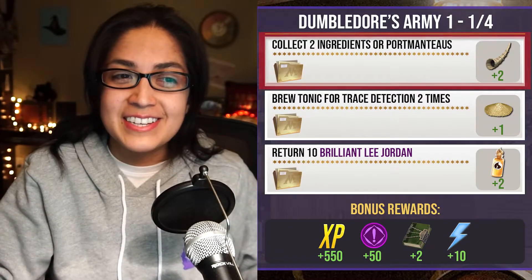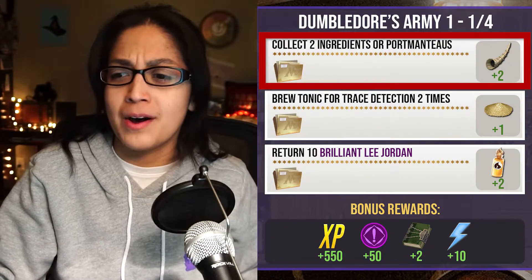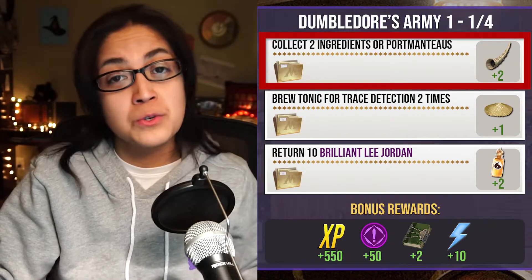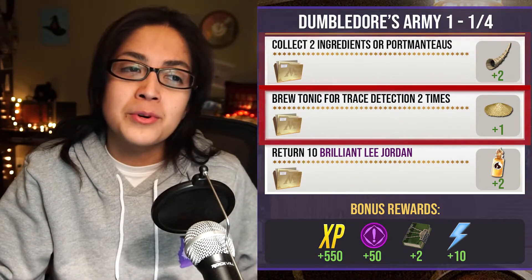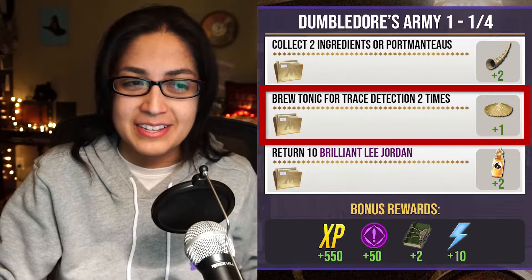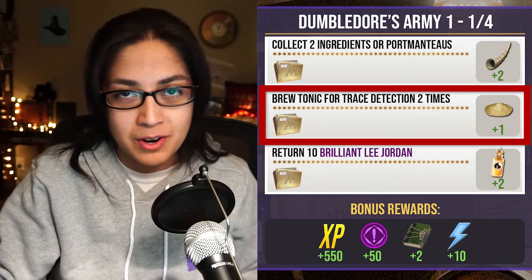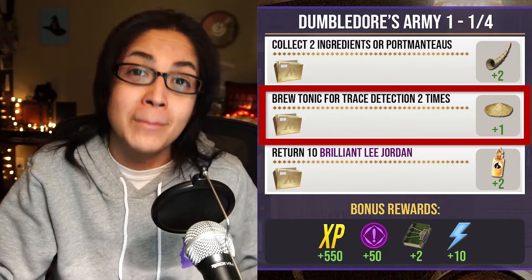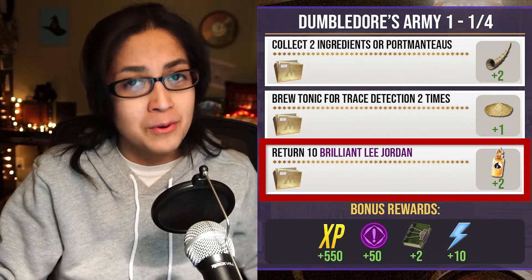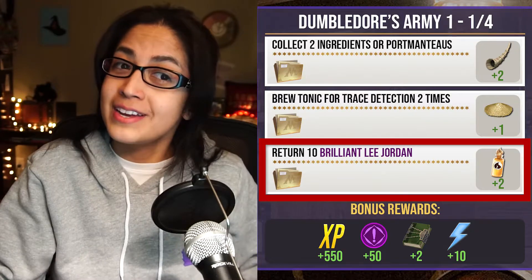Page one: collect ingredients or portmanteaus two times from the map. Seeds seem to count, water counts, spell energy counts — pick things up off the map and that'll count, with a Rumpin' Horn as the reward. We also have brew two Tonic for Trace Detection potions. You'll get some from the complimentary gift, but if you can brew these in advance or have them queued up to collect at the start of the event, that would be most efficient. You'll get one Powdered Dragon Claw as the reward. We also have return 10 Brilliant Lee Jordan for two Invigoration Drafts.